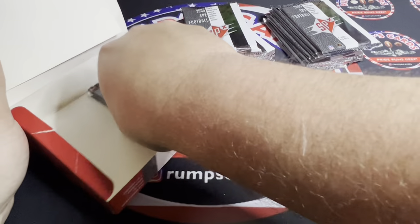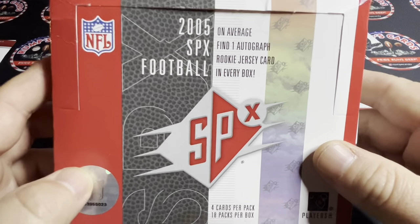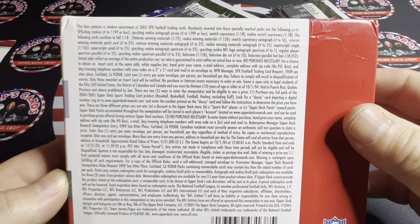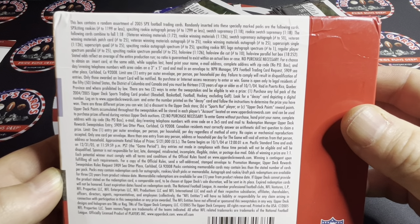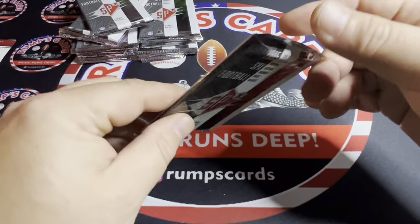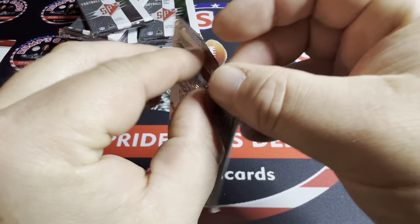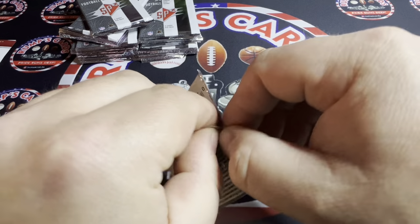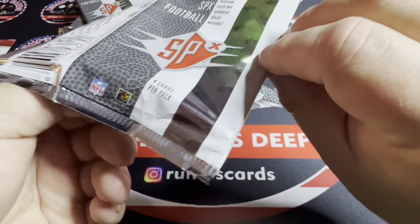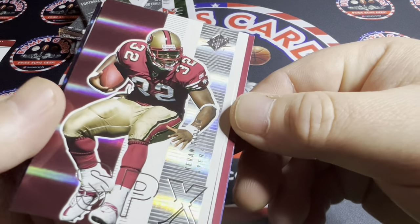I have no idea — I've never ripped this product. On average we can find one autograph rookie jersey card, so I'm hoping to pull Rogers. Back in 2005, where were you guys? Leave it in the comments. I was in the middle of the Pacific serving my country — got to do some exciting stuff, going to Saipan, going to Guam, going to Japan, even tried habu sake.